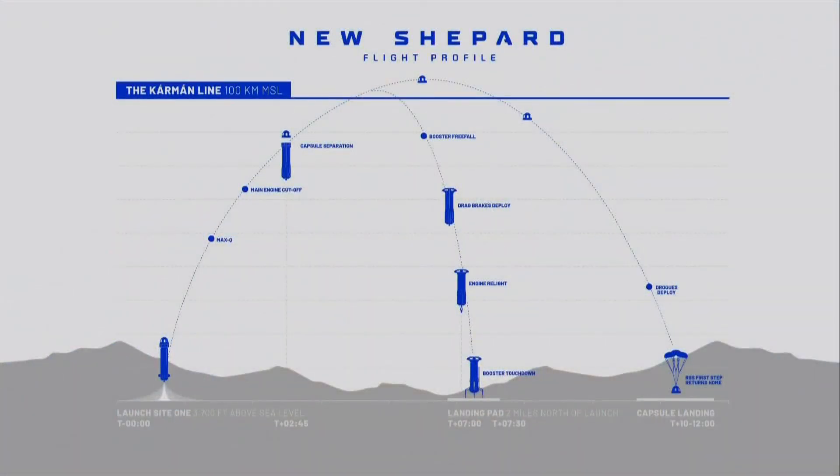How does the rocket get up there? Let's quickly go through the flight profile. The rocket and the capsule lift off together. At about 75 kilometers, or 250,000 feet or so, the two craft separate. They continue their ascent, both going over 100 kilometers.